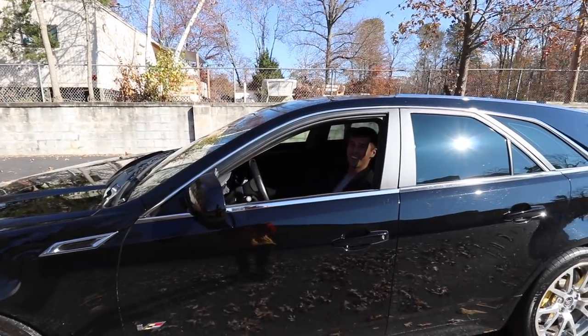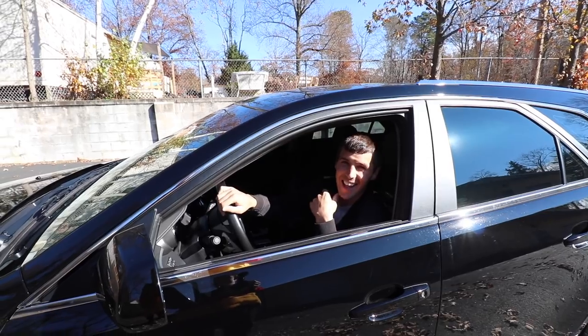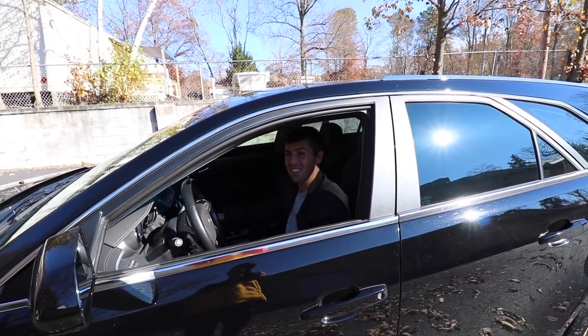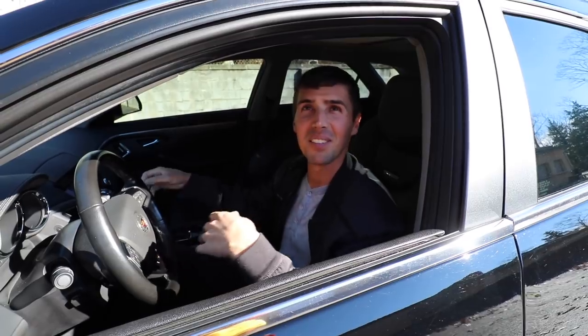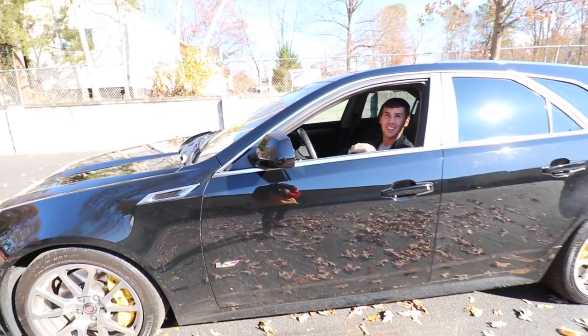Ladies and gentlemen, the new car is the Cadillac CTS-V Wagon. I wasn't messing around guys. This is the ultimate car right here. I'm going to get out and show you exactly why it's the ultimate car. Big boy, what are you thinking so far? This is unreal. I've never seen you own one of these and this is really, really clean.